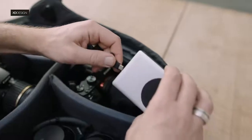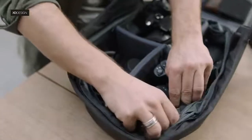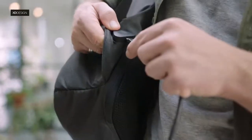Next to the general USB port, both bags have USB-C connectors, preparing you for the new market standard.